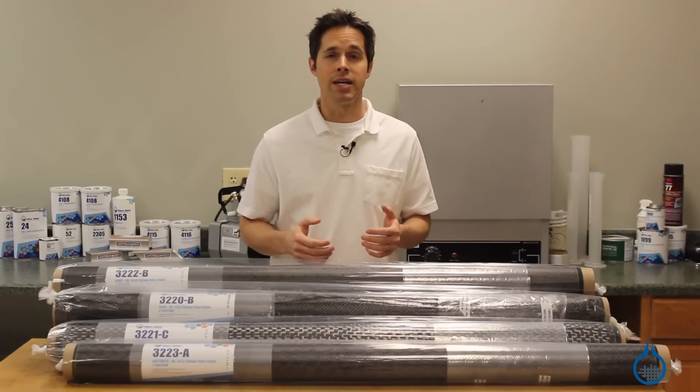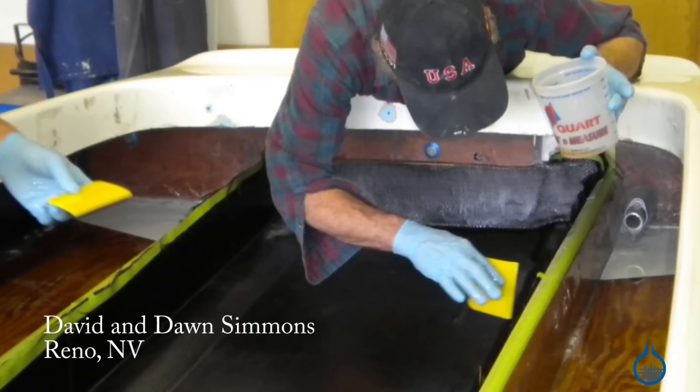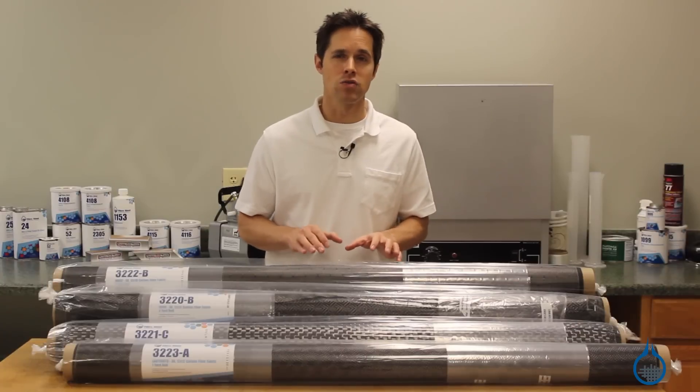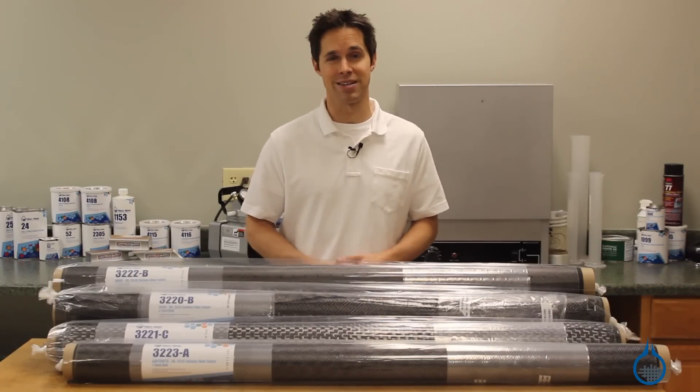Patterned carbon fabrics are laminated using standard techniques. No special tools or equipment are necessary. In fact, fabricators will often use a single layer of patterned carbon over fiberglass just to get cosmetics.